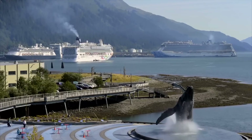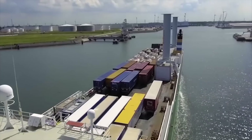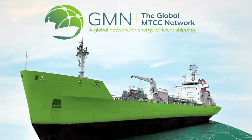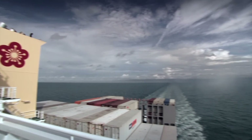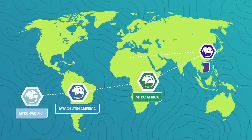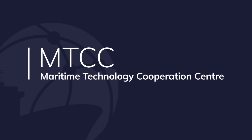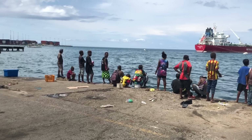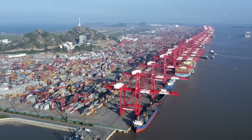Cutting greenhouse gas emissions from shipping and ports relies heavily on energy efficiency and low-carbon technologies. The GMN project, funded by the European Union and implemented by IMO, is tackling this head-on. The project has established a global network of five carefully targeted regional maritime technology co-operation centres, or MTCCs, helping developing countries make substantial savings by improving their shipping and port operations.